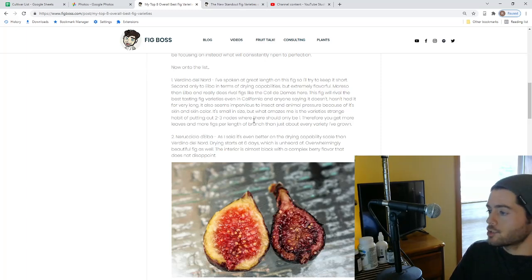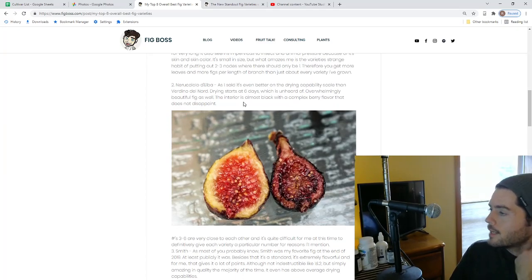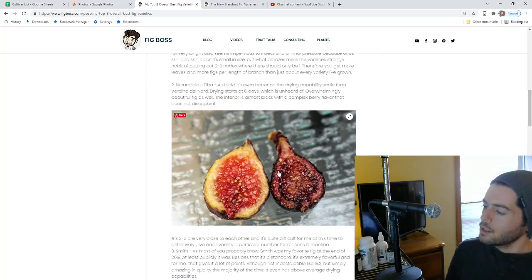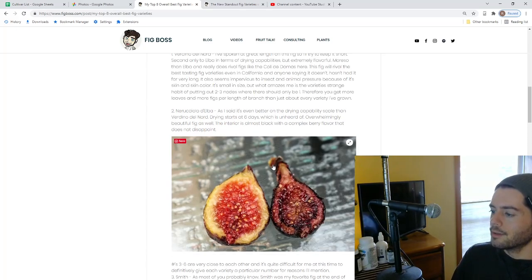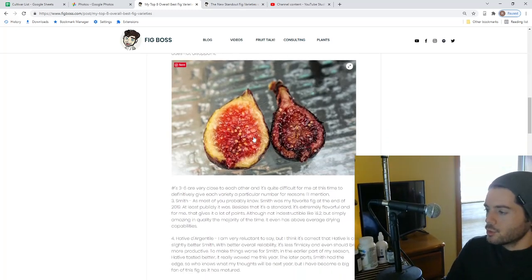Verdino del Nord puts out a lot of fruit in a very small density. Oddly enough, it sometimes throws out two and three leaves as it grows — so for every leaf you could potentially have a fig — meaning two and three fruits at once. It's really interesting. To me it's very thick and jammy — amazing. Ruccio de Elba is still really one of my favorites as well. It dries even better than Verdino del Nord, I think. Only at a six-day hangtime does it start to swell. It's beautiful, it tastes great, it's complex. Both of these fruits are very small, but it's really difficult to beat them in terms of how they perform here and how they taste.